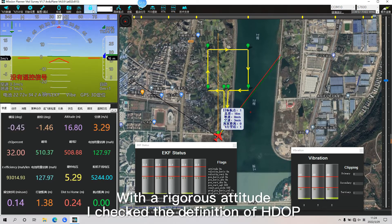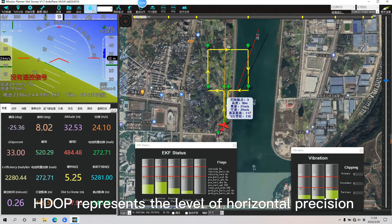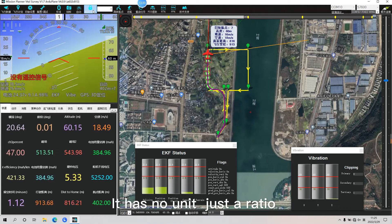With a rigorous attitude, I checked the definition of HDOP. HDOP represents the level of horizontal precision. It has no unit — it is just a ratio.